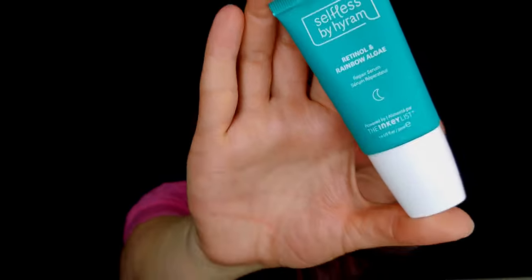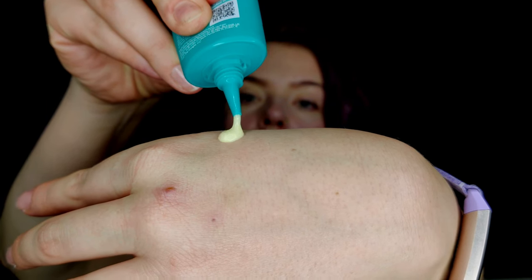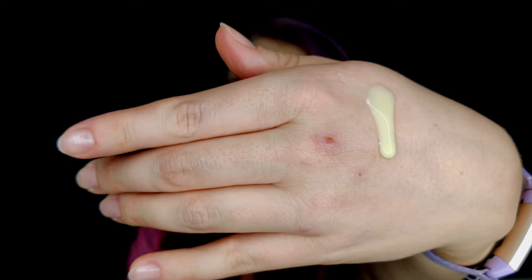The last product I'm going to apply has retinol and rainbow algae with a very browny texture. Now, it is a very well-spread myth that retinol is going to make your skin more sensitive towards the sun.